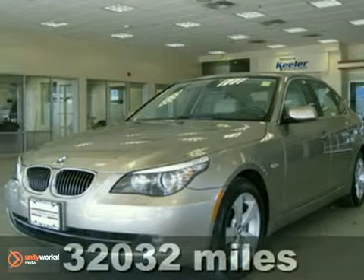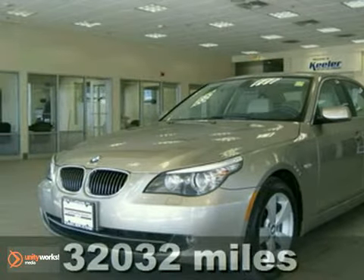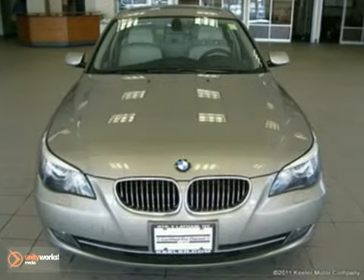Contact us for special internet pricing. Keeler BMW is proud to introduce this 2008 BMW 528xi with an automatic transmission, all-wheel drive, and 32,032 miles.